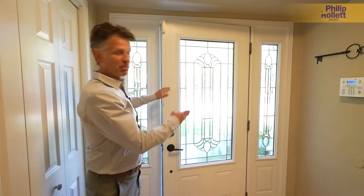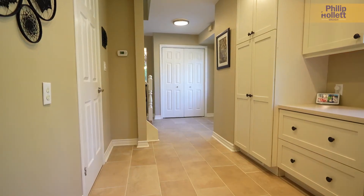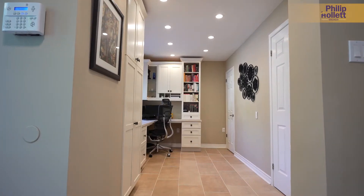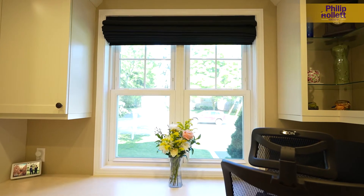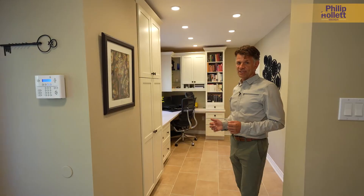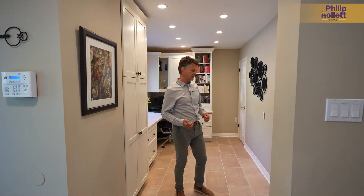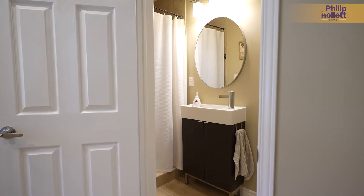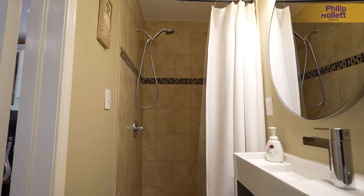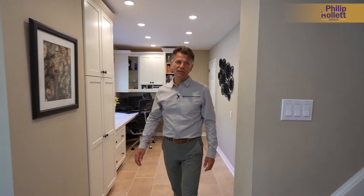Inside we have a nice bright entryway — a side window so the foyer feels very bright and spacious, with a double hall closet. We've got some gorgeous craft-made custom cabinetry in this home office, which is high on people's list these days. This may actually have been a bedroom for someone that needed a main floor level, because we have a three-piece washroom with a walk-in shower off of this room as well. Right now it's a gorgeous custom home office.